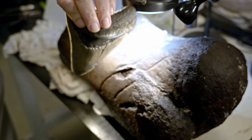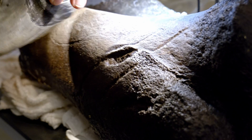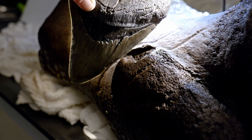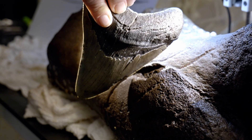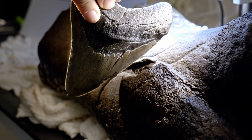So this would have torn through the flesh, torn through the skin, and then of course impacted the bone. And the last time a tooth like this was on this bone was when this thing was dying, you know, five, six million years ago.